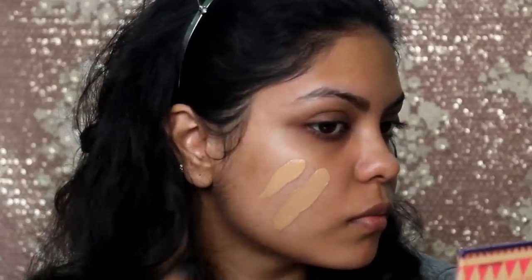This shade is perfect for me but it definitely oxidizes. I use a light concealer to highlight my face so it doesn't matter to me, but if you only apply foundation and you're around my skin tone — MAC shade NC41 — I would recommend going with shade 220 Just Natural Beige, because the oxidation will make it look a little darker.